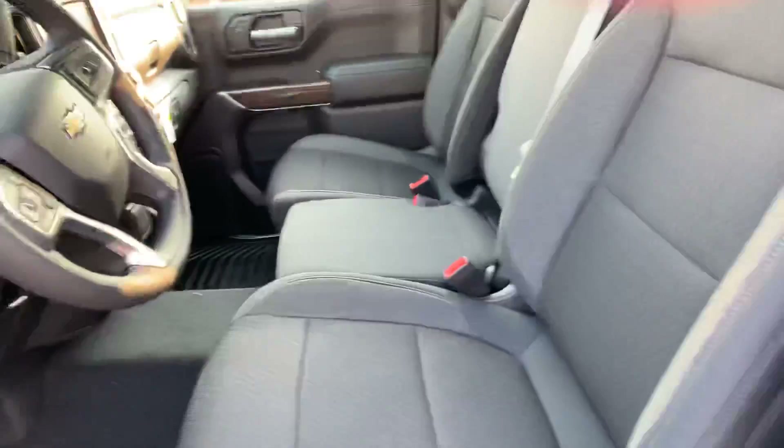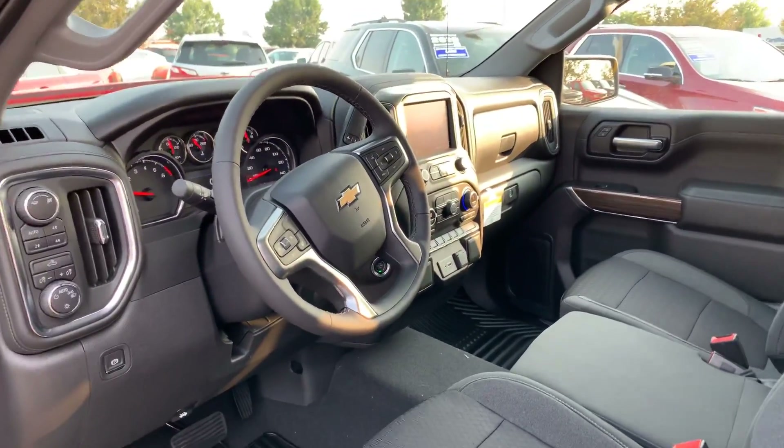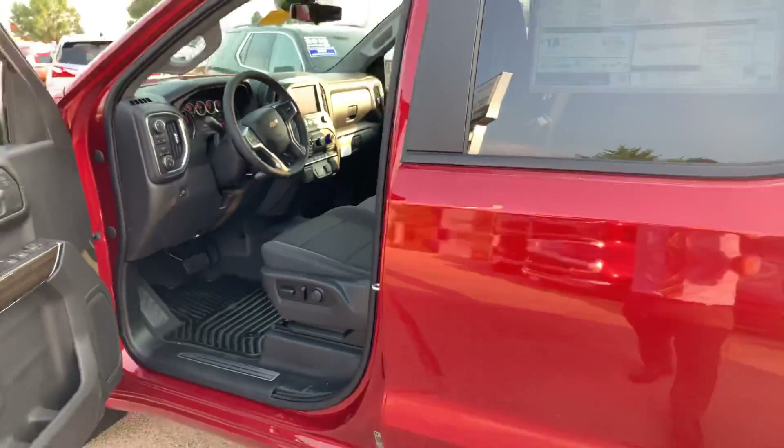It doubles as another seat as well. 8-inch infotainment system, sync for the climate control for you and your guests, and so much more.